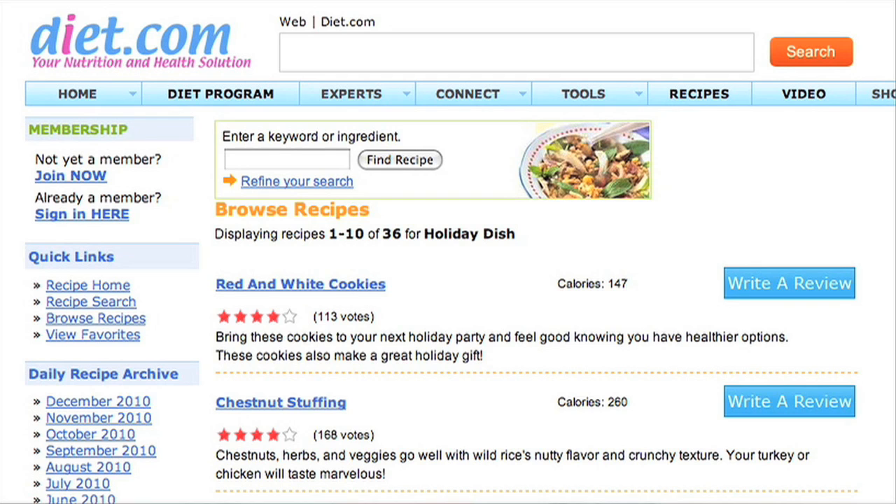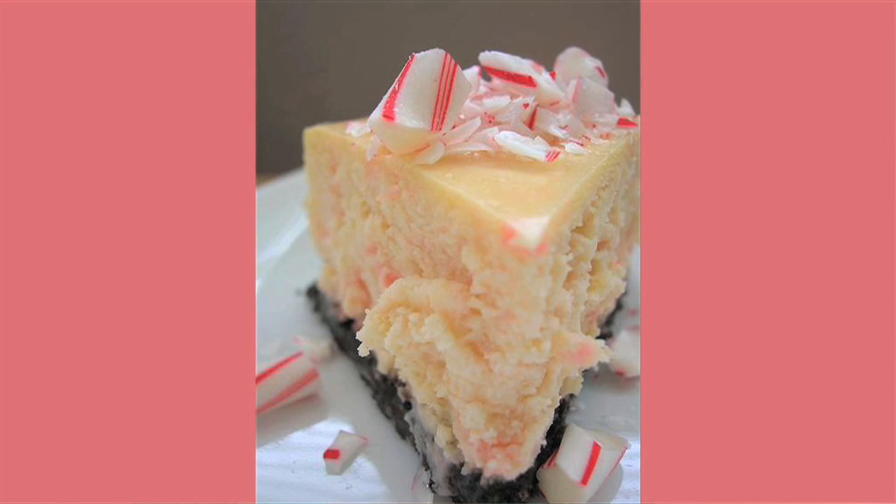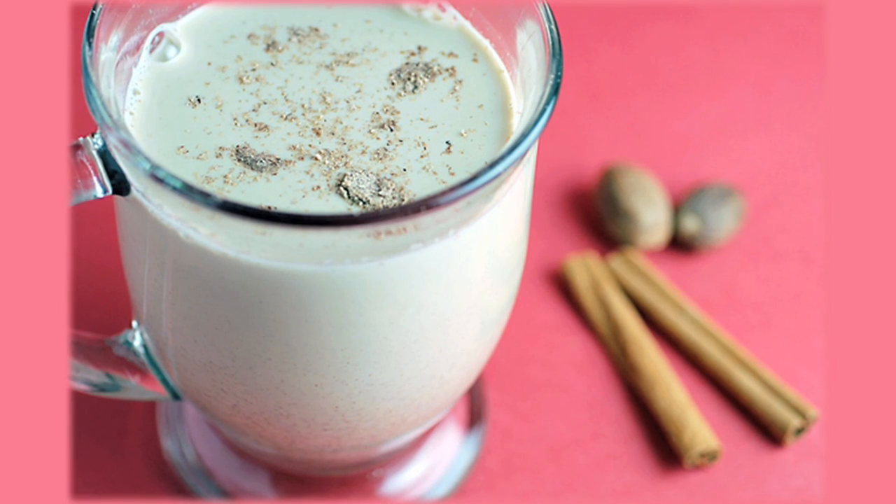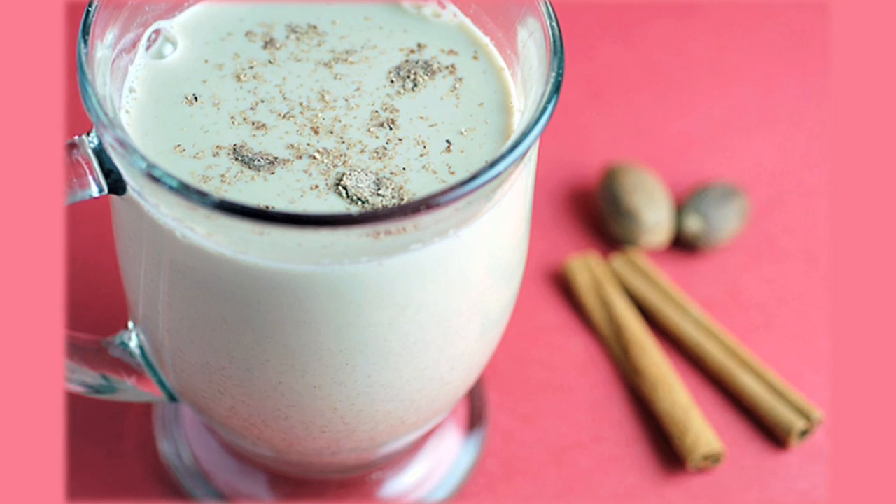Check out diet.com's recipe guide. We have a special section that is specific for holiday dishes. There you can find some fun desserts like minty cheesecake. You can also find a lighter version of eggnog, which is a personal favorite. And you can also find some traditional side dishes like roasted sweet potatoes or cranberry stuffing.